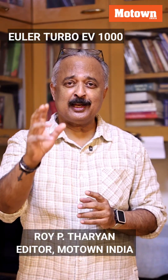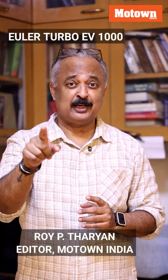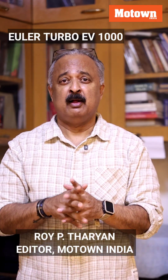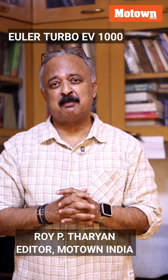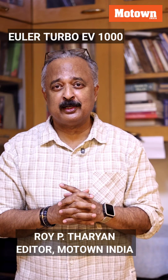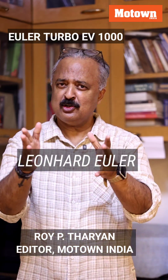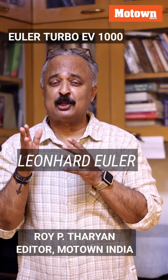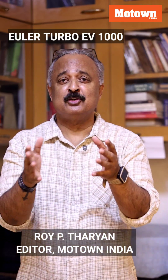E-U-L-E-R — it's not pronounced Euler but Euler. Obviously this name is derived from the 18th century Swiss mathematician Leonard Euler, and he was not just a mathematician; he was an astronomer, a physicist, a geographer, a logician, and an engineer.